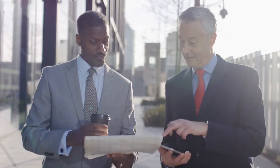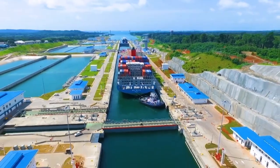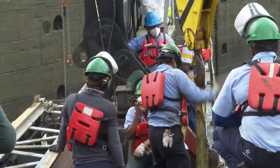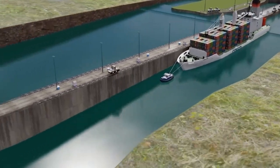By investing in these solutions, stakeholders can help safeguard the vital role of the canal in global trade and ensure its continued operation for years to come. In conclusion, the Panama Canal plays a vital role in the global trade market, but it's facing some significant challenges. By investing in solutions and working together, we can ensure the continued success of this essential waterway.